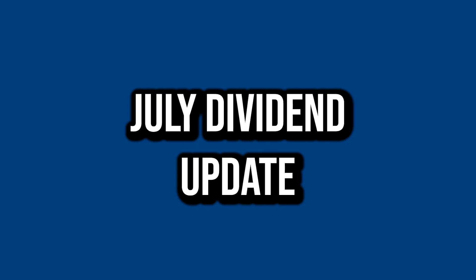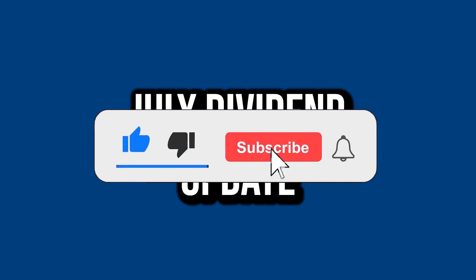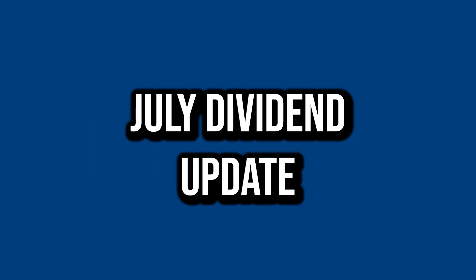That's it for me. I hope you guys enjoyed this video. If you did, drop a like down below, hit that subscribe button. I'll see you in the next one. Peace.